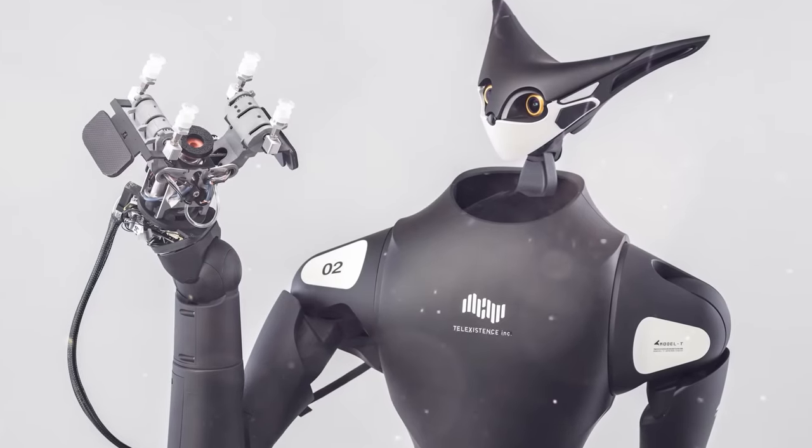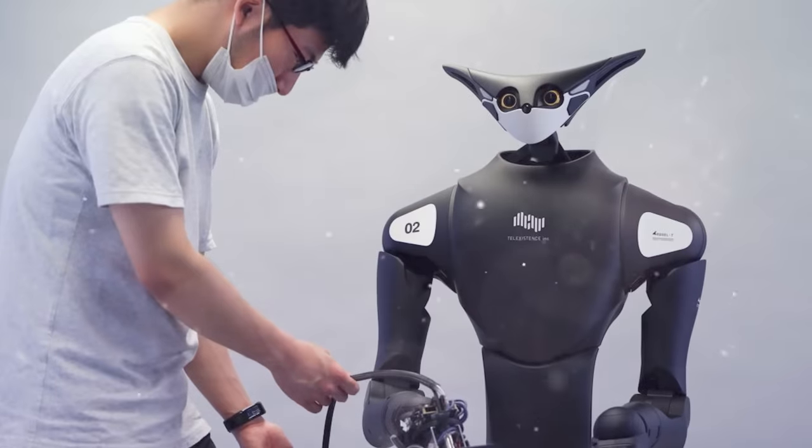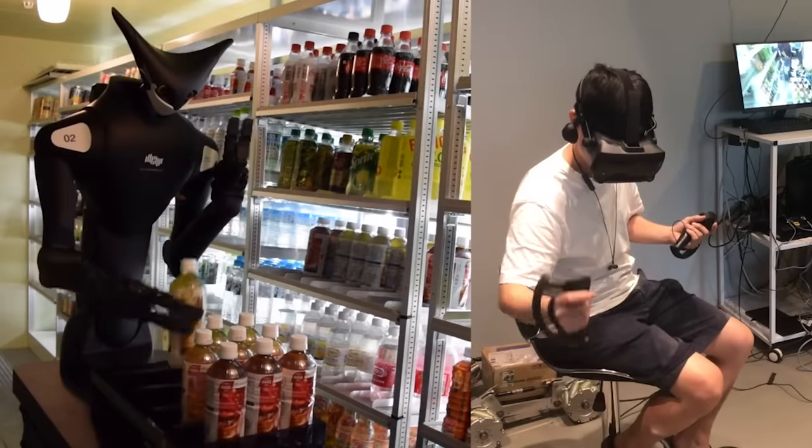The developer promises that motion synchronization will have a delay of no more than 50 milliseconds. A person can connect to the Model T from anywhere in the world and work remotely without leaving their home. In the near future, the company plans to install robots in 20 retail stores.